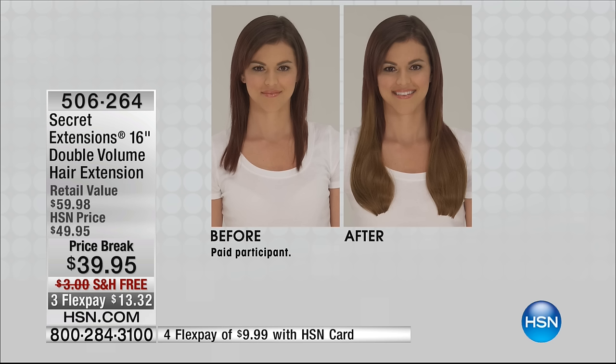Why? Because these aren't the normal Secret Extensions — these are the double volume hair extensions. So you're getting twice as much volume, twice as much amazing fullness to your hair. They look like your natural hair.